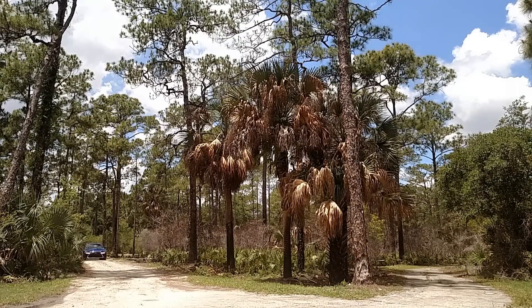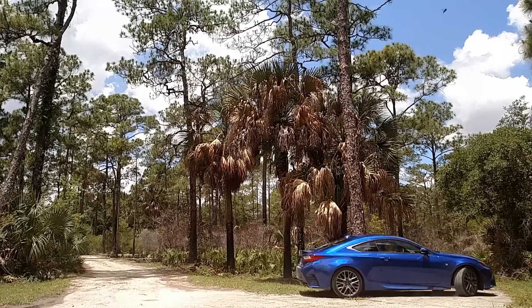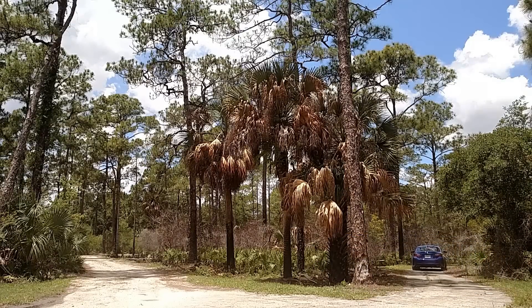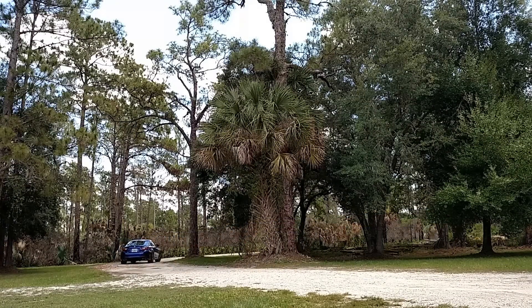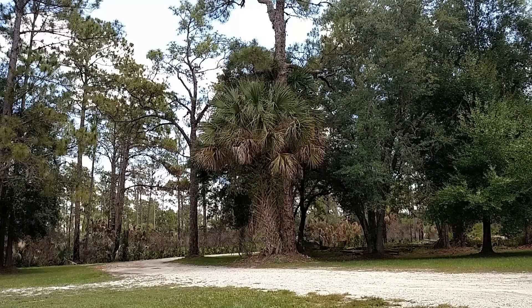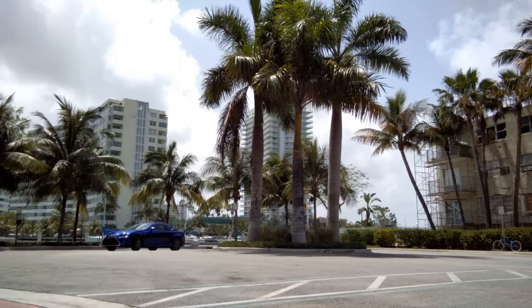I guess what I'm trying to say about the Lexus RC's overall image and sporting prowess is that if it were a female, it would be a corporate lawyer — very capable of getting the job done in a professional manner, but she also knows how to kick back and have a great time on the weekend. With the RC, Lexus wanted to design a premium sports coupe that's fun to drive regardless of your skill level, and I think they've really pulled it off. If you want to take this RC350 to the track, you can and you'll have a great time — I've done it. But they also want to get a younger breed of Lexus driver in the door at dealers, and I think Lexus will do that.